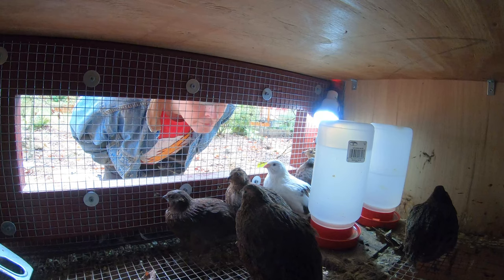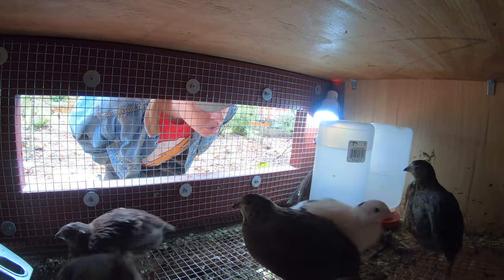There you go, the quail. You're all huddled right around the light. That's a good thing.